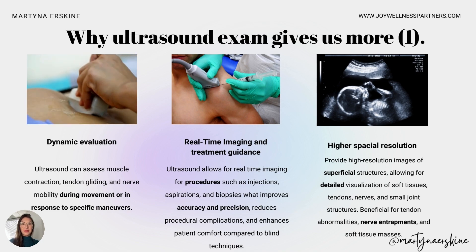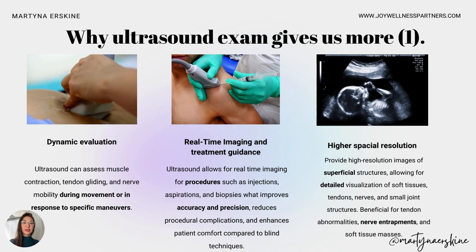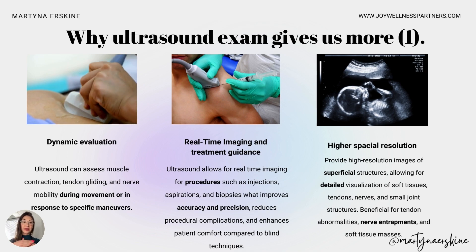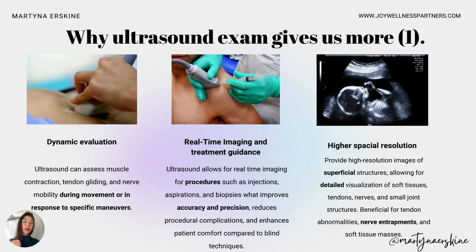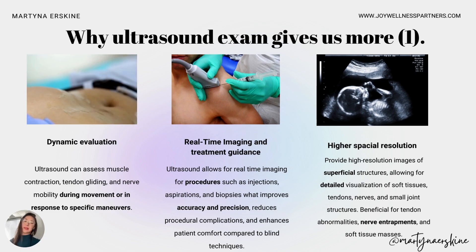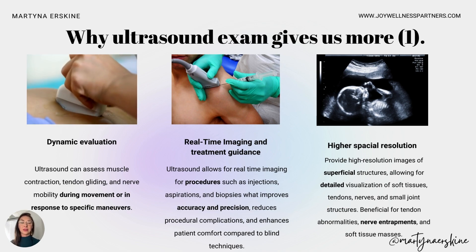Why does ultrasound give us more information? First, it's dynamic evaluation — it's moving. We can look at tissue at different angles and ask the patient to move their muscles and ligaments to observe how they respond. We can see exactly whether tissues are aligning correctly, whether fascia is gliding properly during muscle contraction, whether something is pulling on nerves, or whether there's any catching — such as impingement syndrome.